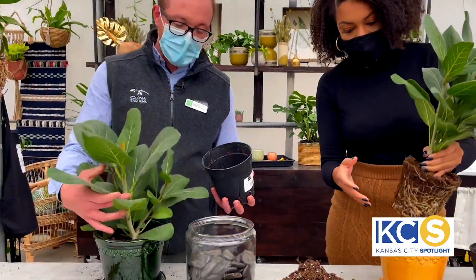So we're going to be transplanting her. First thing we're going to do is grab Audrey by her stems, our other hand with the pot, and we're going to plop her right down in the middle of our pot.